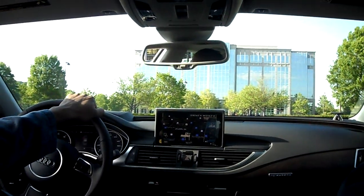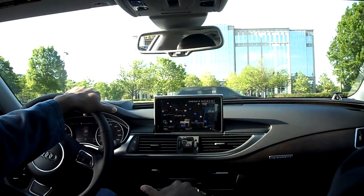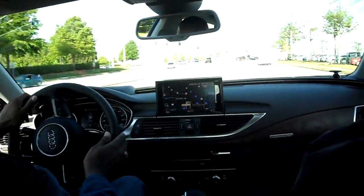I mean, this engine is so... I've heard quiet engines, but this is beyond quiet. This is 'check the baby every 15 seconds' kind of quiet.